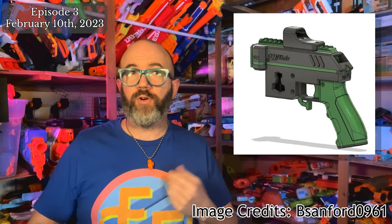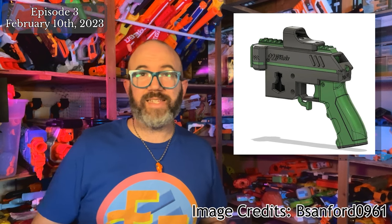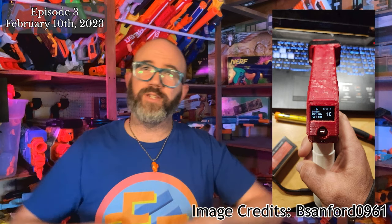Another new community blaster called Mjolnir is now open for beta over on Reddit. Designer Sanford0916 says it was heavily inspired by the Pew Pew. Mjolnir looks like a pretty intensive build, but if you'd like to get in on the beta, head on over to their Discord for more information. Links will be down below in the description.